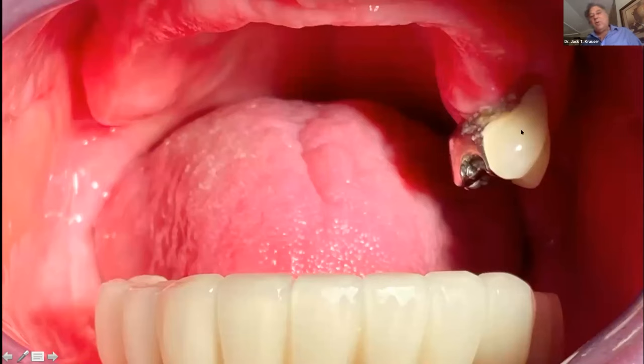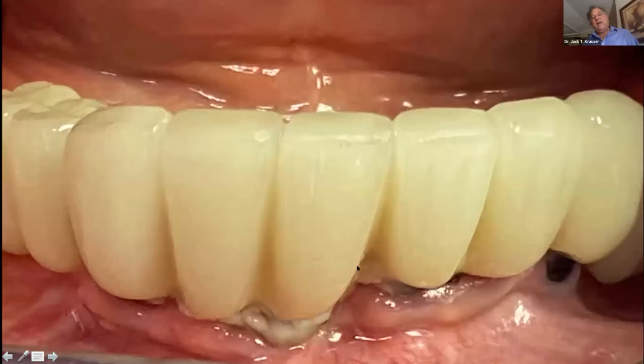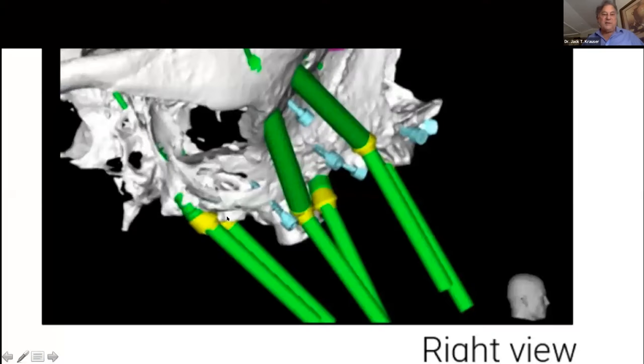Here's a clinical view: one molar of unknown reason remaining, with all this flabby maxillary tissue. The intraoral space is huge due to severe atrophy, and her hygiene is just so-so. She picked her colors and we're ready to go. If you've done EasyGoma, you'd recognize these images from the EasyGoma software planning — this is the planning for her right side.